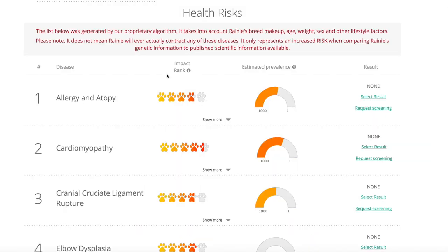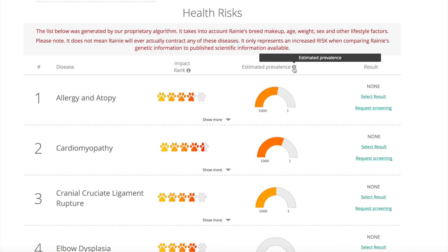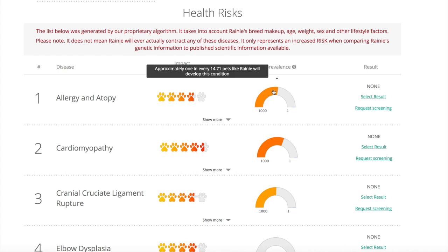Here's the gist: impact rank is shown as a scale of five paws in a range of colors from yellow to red, showing the seriousness of any given disease — more paws means more serious. Estimated prevalence is shown as a speedometer gauge with numbers from 1,000 on the left to 1 on the right, and what it means is also mystifying. If you hover over the gauge, a pop-up appears showing your dog's actual chances of coming down with something. While there's obviously some good information in here, you definitely have to work to interpret it.